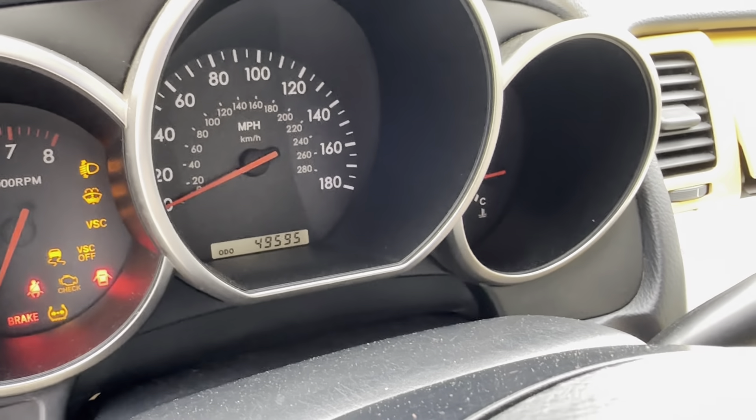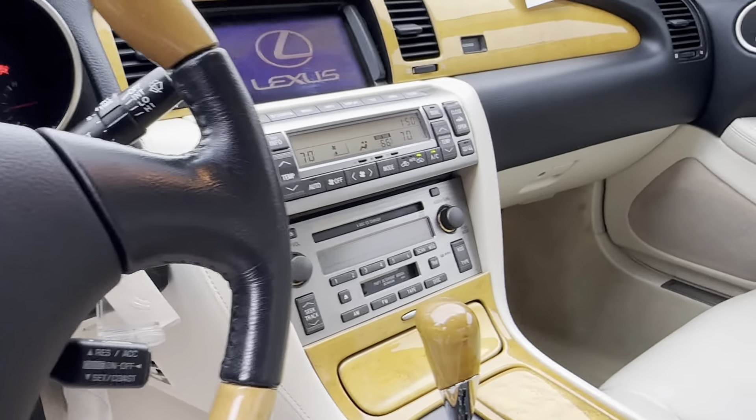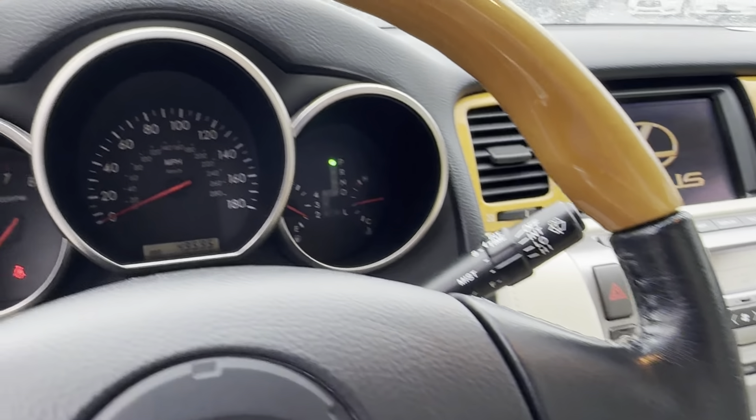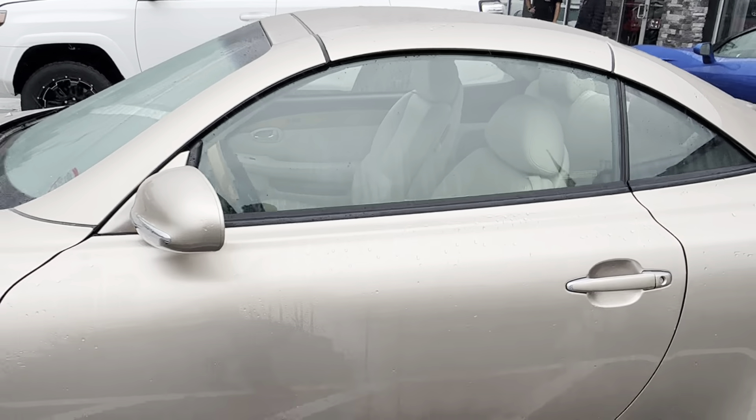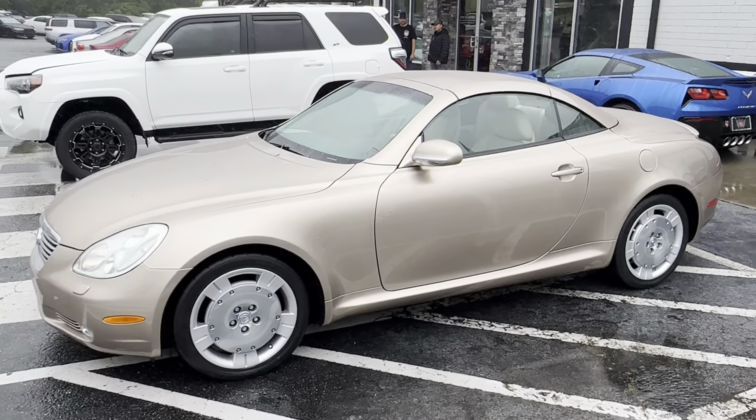49,000 original miles. Cranks right up. Here she is! Dark moonament!